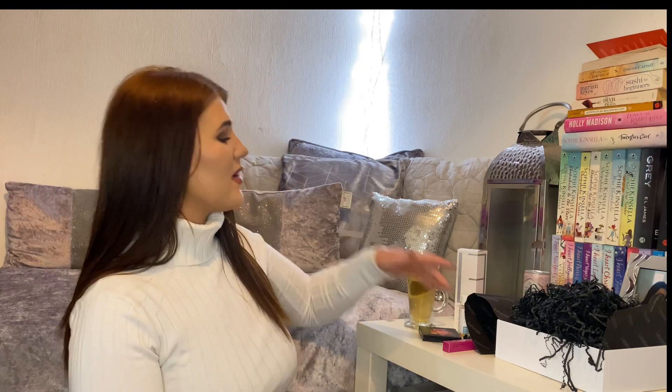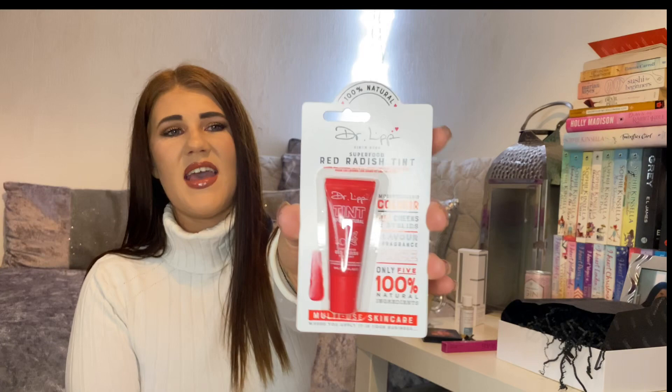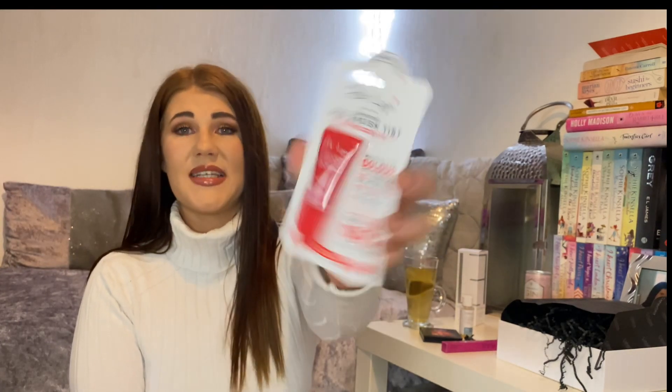As promised, there is a giveaway going on, and something is going to go into the giveaway from this box. I think I will go with the Red Radish Tint Lip Balm — and cheek tint as well, if that's how you want to use it. So that will be going into the giveaway. The giveaway is running until the end of March. If you're new here, what you have to do is like, subscribe, and then comment down below saying that you're in, and that will guarantee your entry.